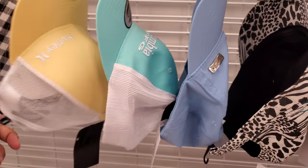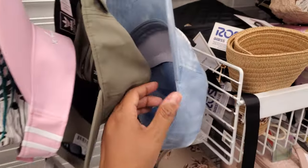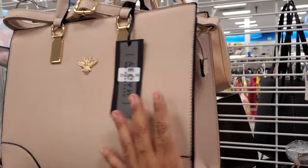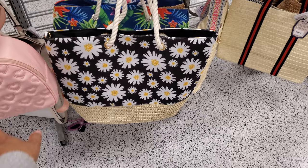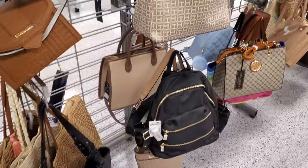Hurley, Columbia — this Hurley one's only $10. Look at this one — it'll be vegan. More bags in here. I see a lot of backpacks and large tote bags, like for the beach. The beach sounds really good right now.